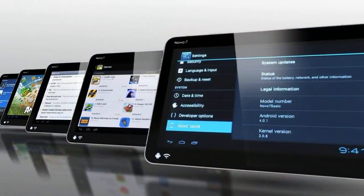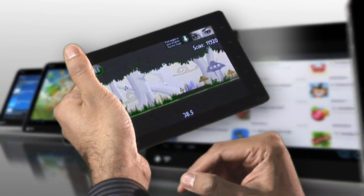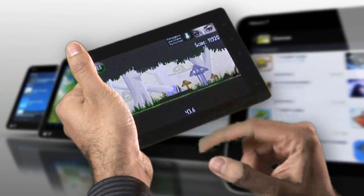It's powered by a powerful, speedy 1 gigahertz MIPS-based chip by Ingenic that allows you to run all sorts of applications including games, email, and anything else you would expect out of an Android tablet.